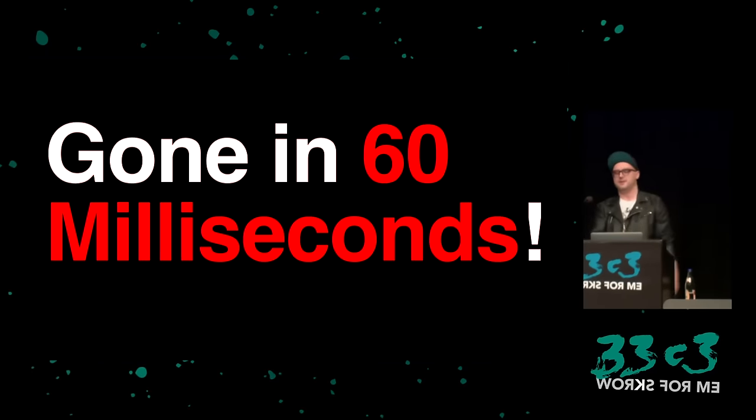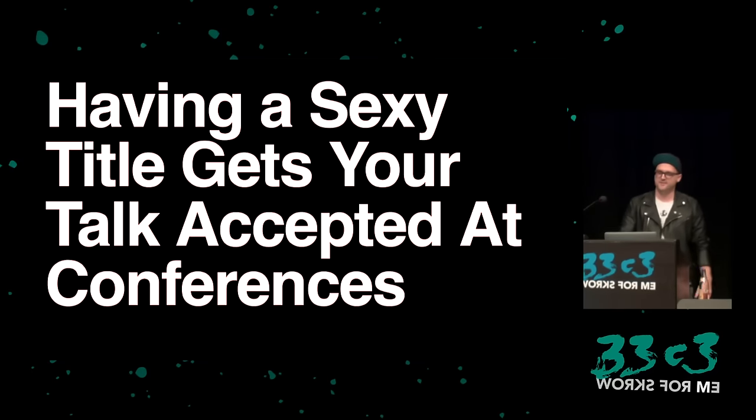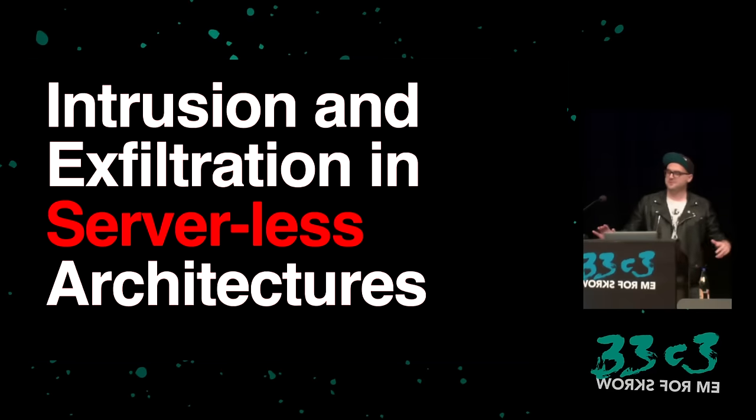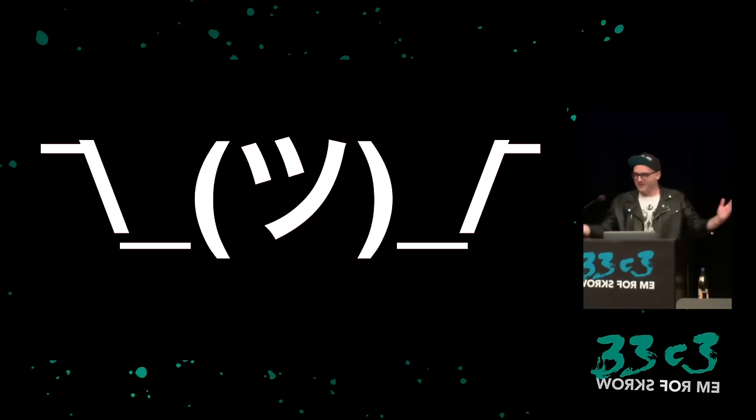Welcome to my talk. It's called 'Gone in 60 Milliseconds' — aka 'having a sexy title gets your talk accepted to conferences' — aka 'Intrusion and Exfiltration in Serverless Architectures.' What the hell does that mean?